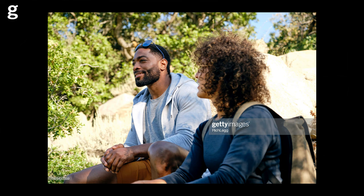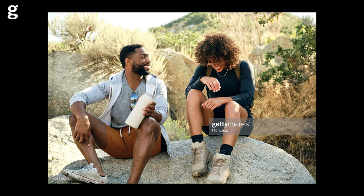Most lifestyle shoots require casual clothing. Models tend to look most natural wearing their own clothes — this helps to avoid style and colour clashes, as people generally own clothes that suit them. Make sure their clothing is generic looking and free from logos.